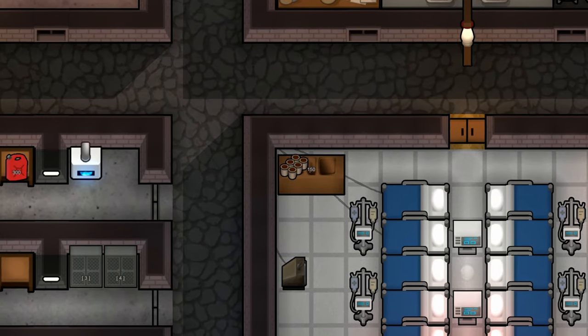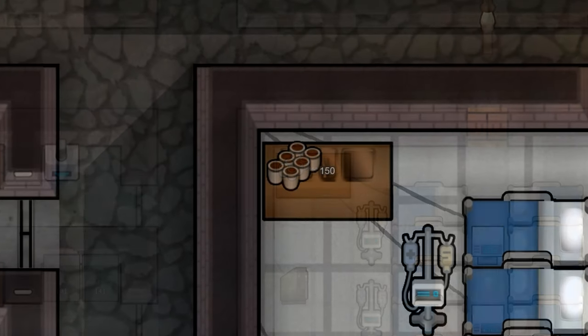Tea. It's 2 OP. One of the most underrated items in RimWorld, and in life.